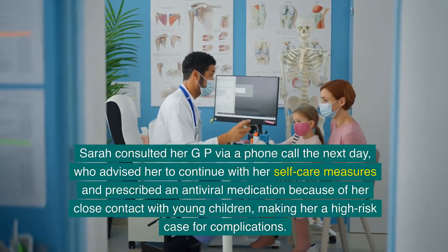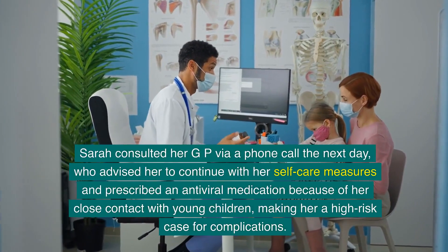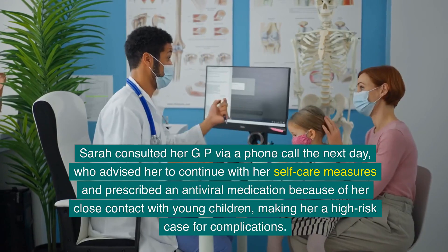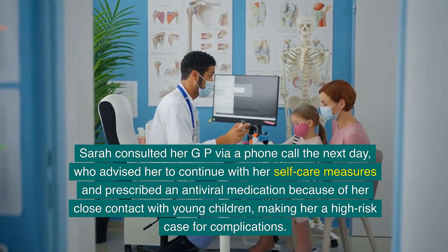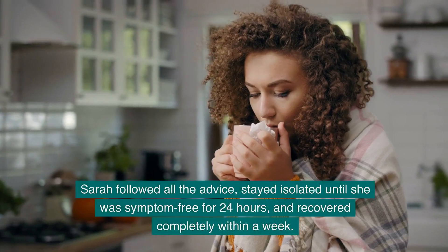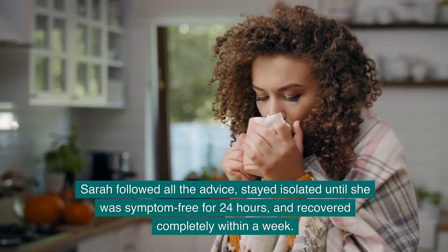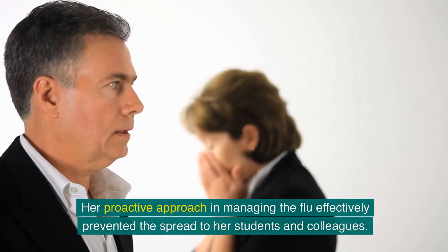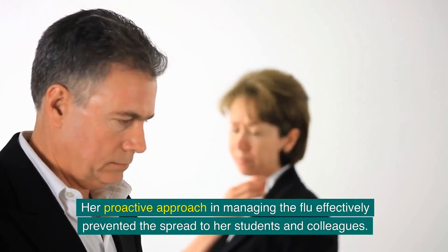Sarah consulted her GP via a phone call the next day, who advised her to continue with her self-care measures and prescribed an antiviral medication because of her close contact with young children, making her a high-risk case for complications. Sarah followed all the advice, stayed isolated until she was symptom-free for 24 hours and recovered completely within a week. Her proactive approach in managing the flu effectively prevented the spread to her students and colleagues.